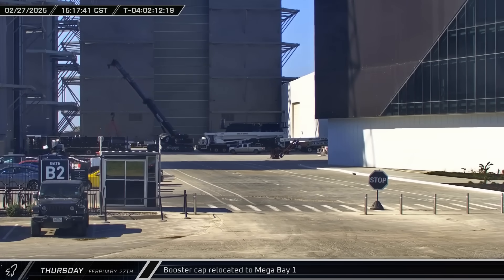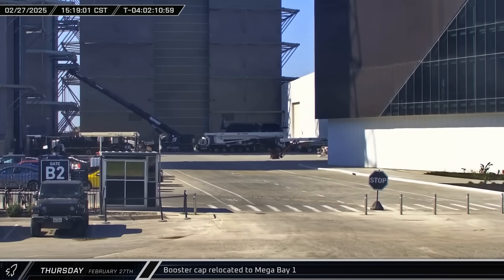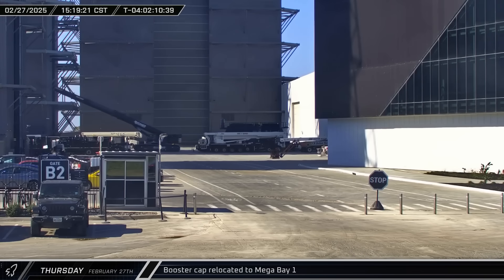A presumed booster cap was spotted being carried into Mega Bay 1. This is believed to be a relatively simple dome that can be installed on Super Heavy boosters during testing and storage to protect the top from the elements.